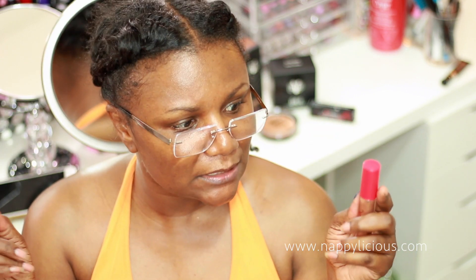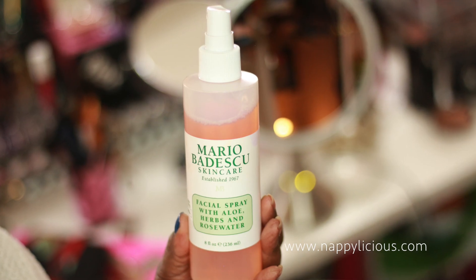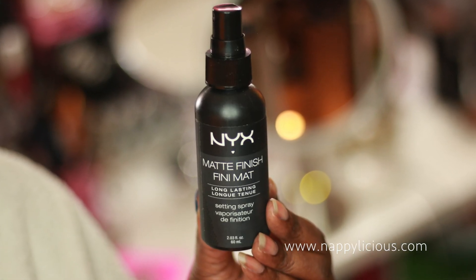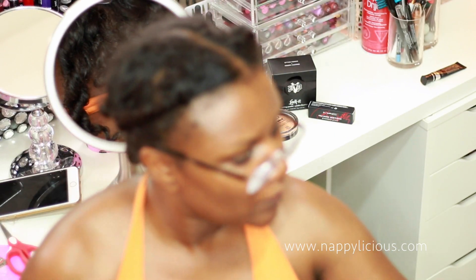I thought I had lost my lip gloss but it turned out to be my lipstick, so I don't know where that is. For finishing spray, I'm going with Mario Badescu, and for setting spray I'm going with my NYX Matte Finish — I love it, it makes my makeup stay in place.